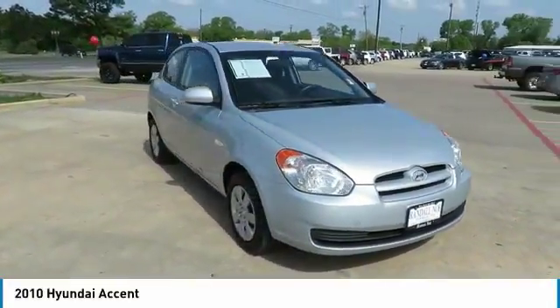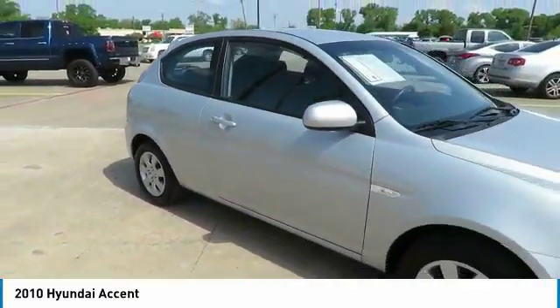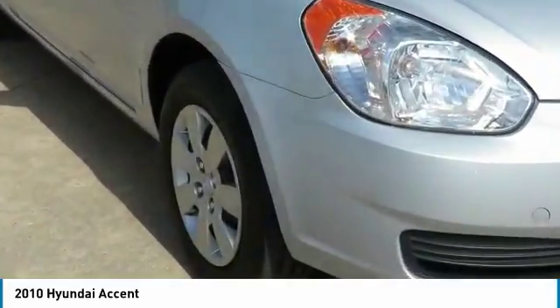Looking for the right vehicle? Check out the 2010 Accent. Designed to keep you moving and leave boredom behind, the Hyundai Accent is affordable, fuel efficient, and safe — a winning combination.